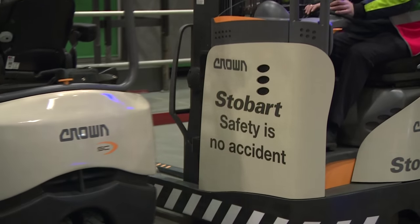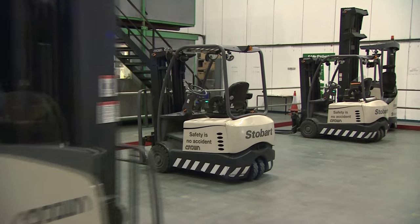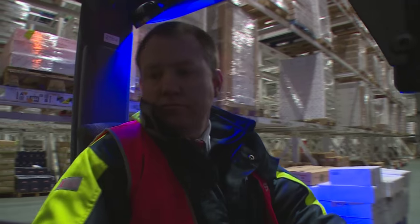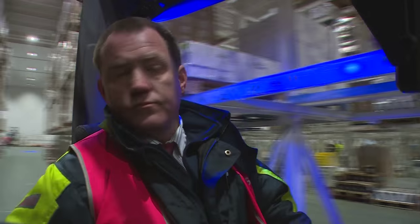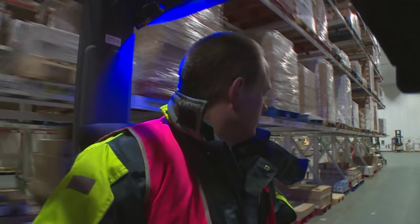Crown has found this process gives drivers greater ownership of their lift truck, which in turn makes them more responsible when they operate it. Safety is so important in the UK currently, so it's about improving safety and compliance in a distribution centre. But additionally, it really allows operations to reduce costs through damage, misuse and excess trucks.